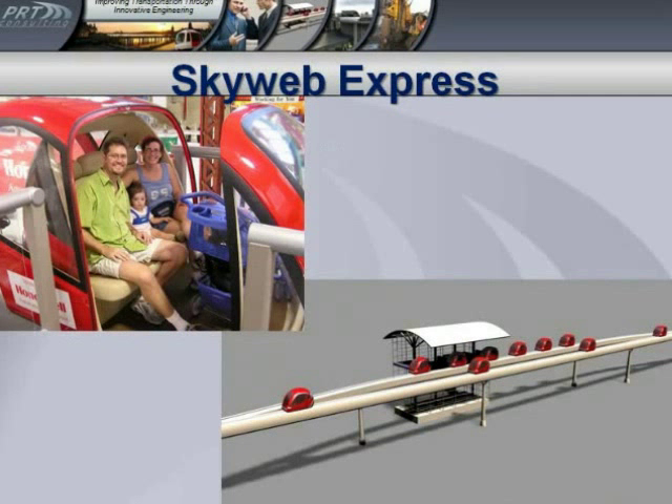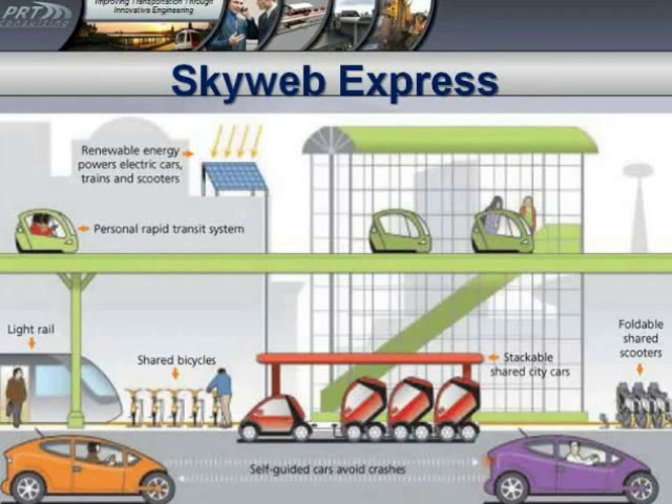So without a rear cab driver? That's right. This picture shows a family with a pushchair and a baby. Also look at the station — you can see the vehicles going past the other vehicles in the station. I like this next picture from an environmental standpoint because it shows how you could integrate, in this rendering, personal rapid transit, light rail, shared bicycles, city cars, foldable scooters, and even self-guided cars on the road — though that technology isn't quite here yet. It's all powered by solar electricity. I think it's a nice picture.